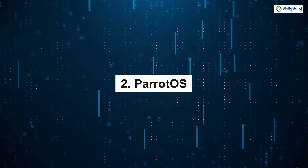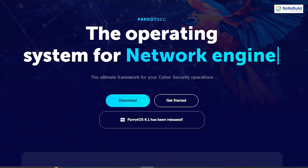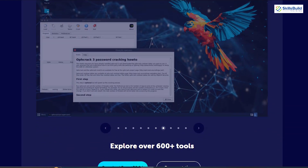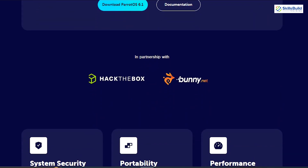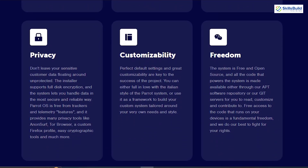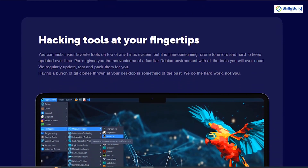Parrot OS is another fantastic option. It's based on Debian and offers a comprehensive suite of security tools. What sets Parrot OS apart is its focus on privacy and anonymity, making it an excellent choice for security-conscious hackers. Parrot OS includes tools for cryptography, software development, and even productivity, making it a versatile OS for various hacking tasks.